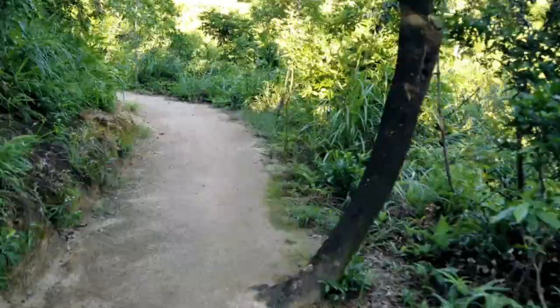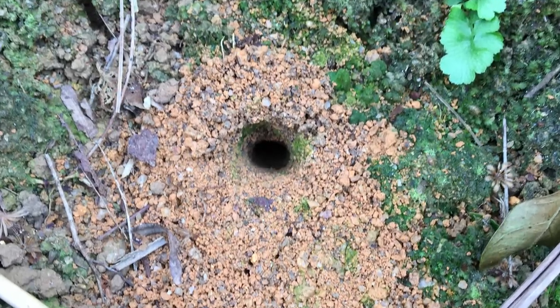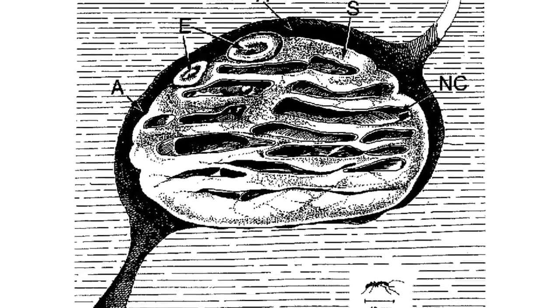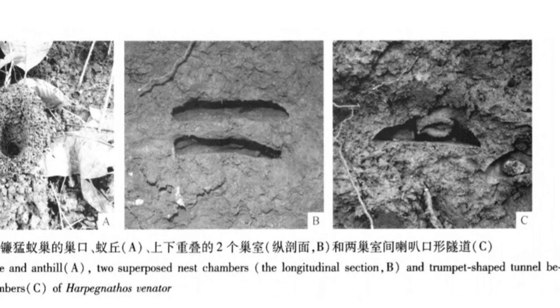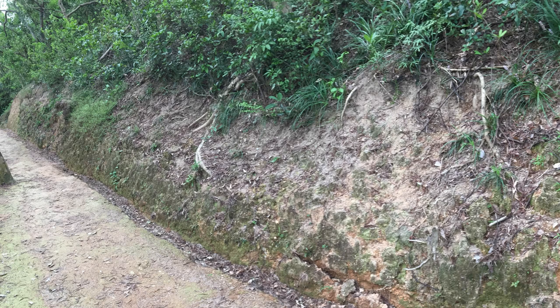Nest structures are one of the few elements that have been studied on both Saltator and Venator species. Saltator nests occur normally near the soil surface and include a more complex architecture, with a variable amount of chambers stacked on top of one another. Venator nests are more simple, with only 2 or 3 chambers, and their nests are normally found on clay embankments.